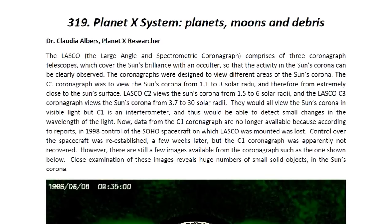The LASCO, which stands for Large Angle and Spectrometric Coronagraph, comprises of three coronagraph telescopes which cover the sun's brilliance with an occulter, so that the activity on the sun's corona can be clearly observed. The coronagraphs were designed to view different areas of the sun and the sun's corona. The C1 coronagraph was to view the sun's corona from 1.1 to 3 solar radii, from extremely close to the sun's surface, whilst the C2 and C3 were designed to view the sun's corona further out.